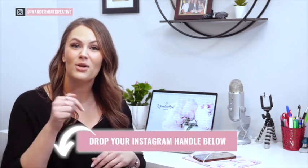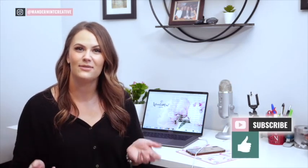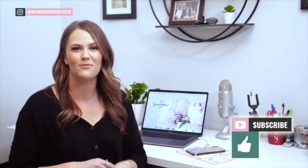I can't wait to see how your brands come together on Instagram after implementing these components. Drop your Instagram handle below in the comments so I can check out your profile. My goal is to help all business owners take back time in their business and reach their marketing goals by implementing strategies that work. If you like this video please like, comment, and subscribe for more weekly videos.